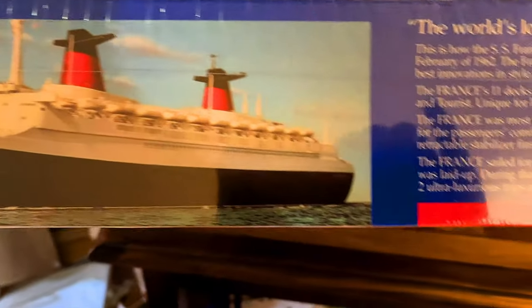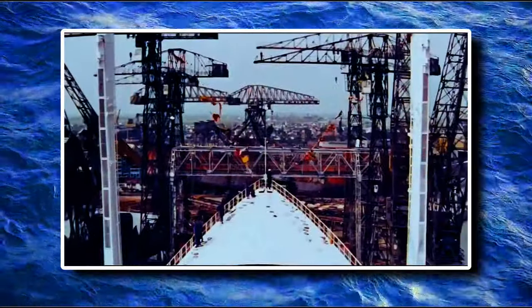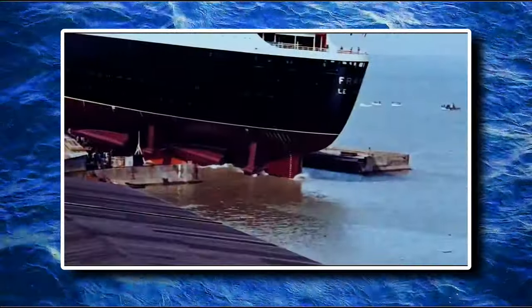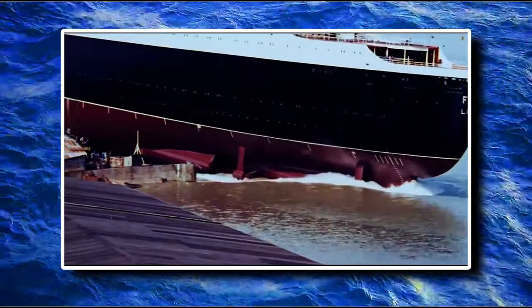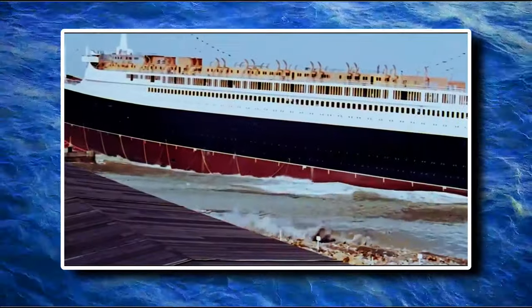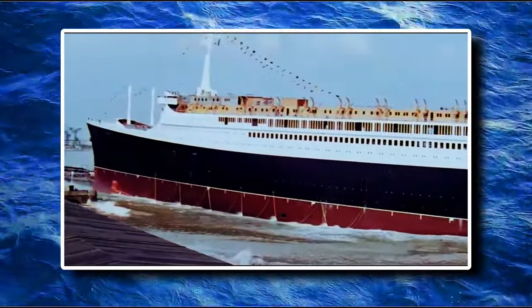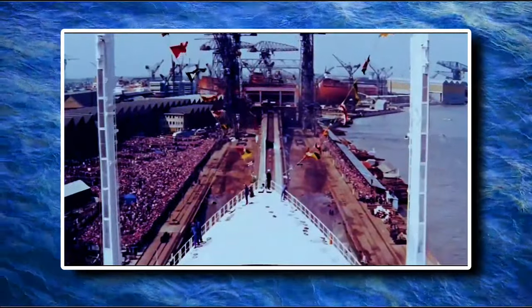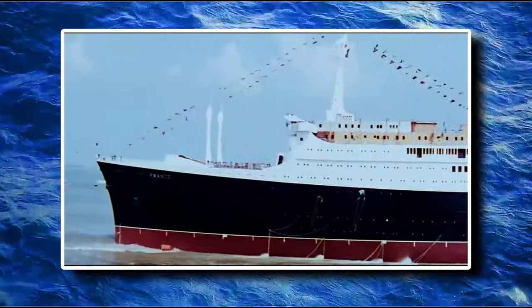Let me give you guys a little tour showing you the side of the box. You've got that same illustration, and we've got some information. 'The world's longest, most luxurious passenger ship' — this is how the SS France was described shortly after she entered North Atlantic service in February of 1962. The France represented the ultimate notion liners, featuring the newest and best innovations in style, interior appointments, marine design, and engineering. The France's 11 decks could hold 2,044 passengers in plush comfort with only two classes — first and tourist.